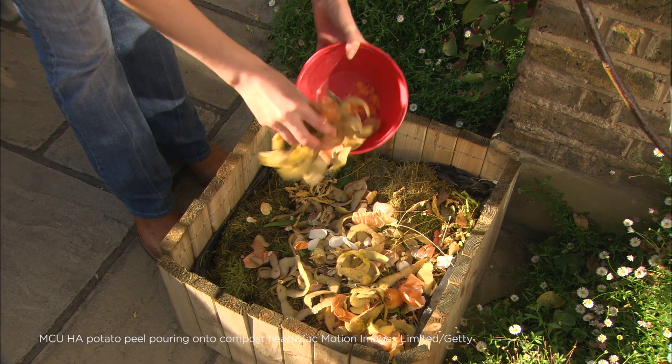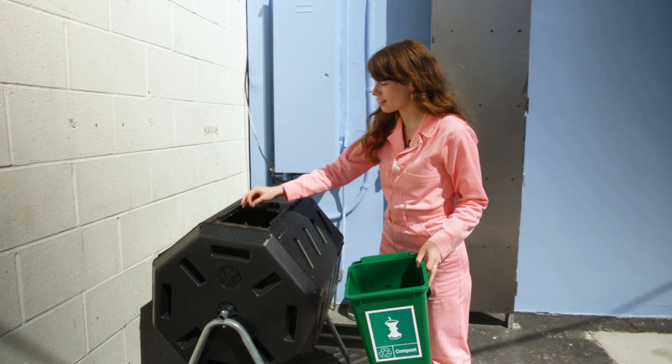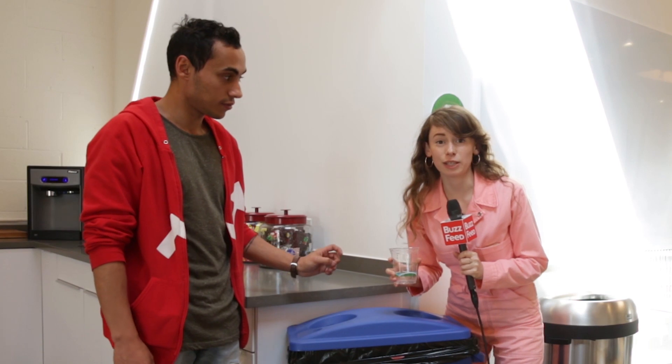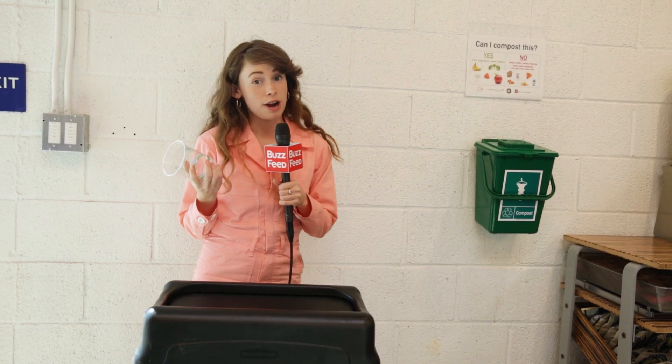What do you think when you hear something is compostable? I think it's supposed to break down and you go back to the earth. Compostable in industrial facilities which may not exist in your area. Not suitable for home composting. Compostable plastics can't be put into regular compost because it doesn't get hot enough. Biodegradable plastics need to be heated up to over 120 degrees Fahrenheit to break down. And you can't recycle it because it'll harm the quality of the other plastics being recycled. So it goes right in the trash.